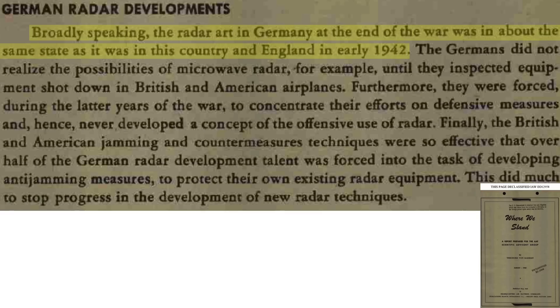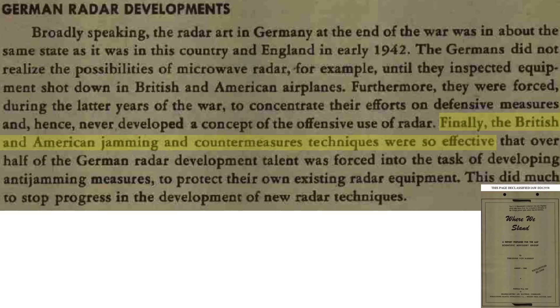German radar technology lagged three years behind the Allies, as discussed in a Headquarters Air Material Command document titled Where We Stand. A World War II three-year weapon system lag is a significant deficiency. Allied radar jamming countermeasures were very effective.